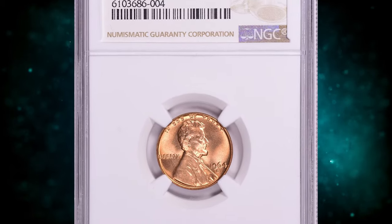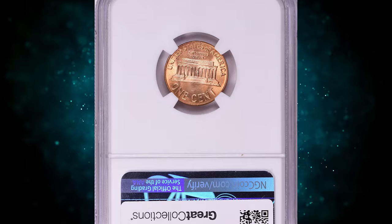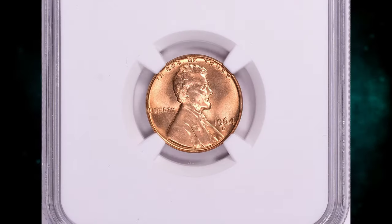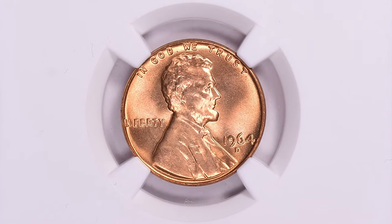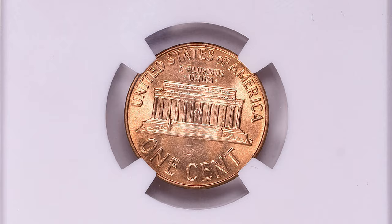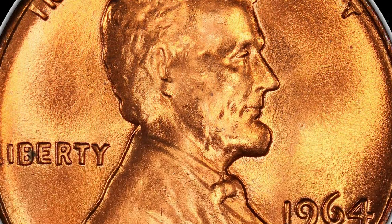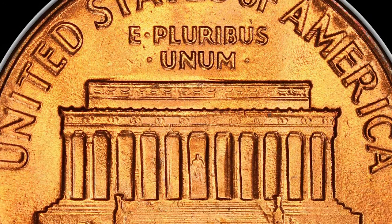Number 7: the 1964 D Lincoln Cent, graded mint state 67 plus red by NGC. According to Jamie Hernandez from PCGS, the 1964 D is common in circulated grades up to MS64. In MS65 they are a little harder to find, but probably many are still in original and even open rolls. In MS66 condition they become scarce, with possibly under 1,000 available combined between raw and certified examples.